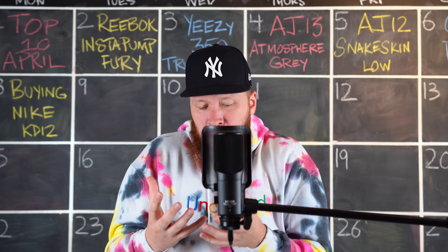We did a discussion-type video talking about the best sneaker releases of the month of April 2019 and the feedback on it was really really good. So I guess this is a discussion video, a preview video, something somewhere in between — a little bit of both.